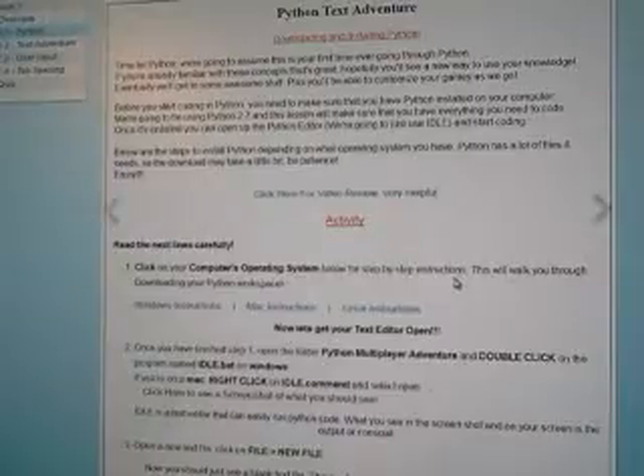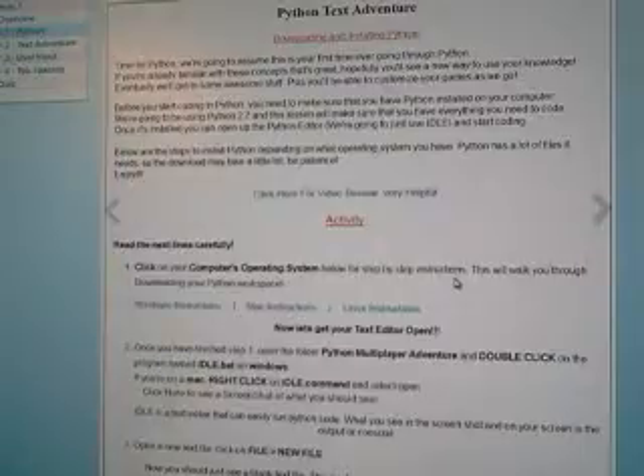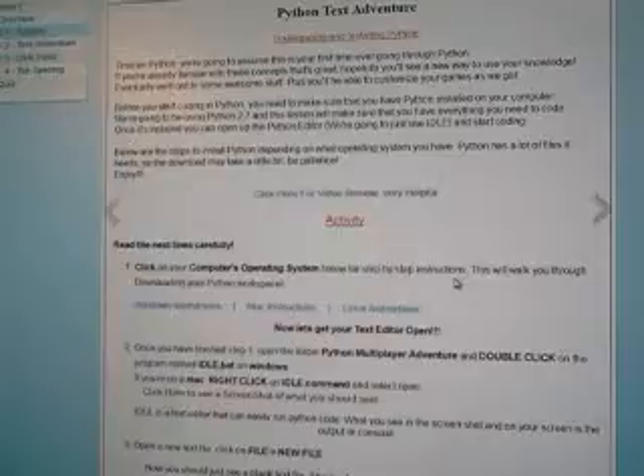We're hoping our son will really enjoy learning these things because he wants to learn how to code programs, primarily games. This was given to us at a reduced price through Amazon.com for our honest review. We find this to be very helpful and very informative, and you can find the link at the bottom of this review.